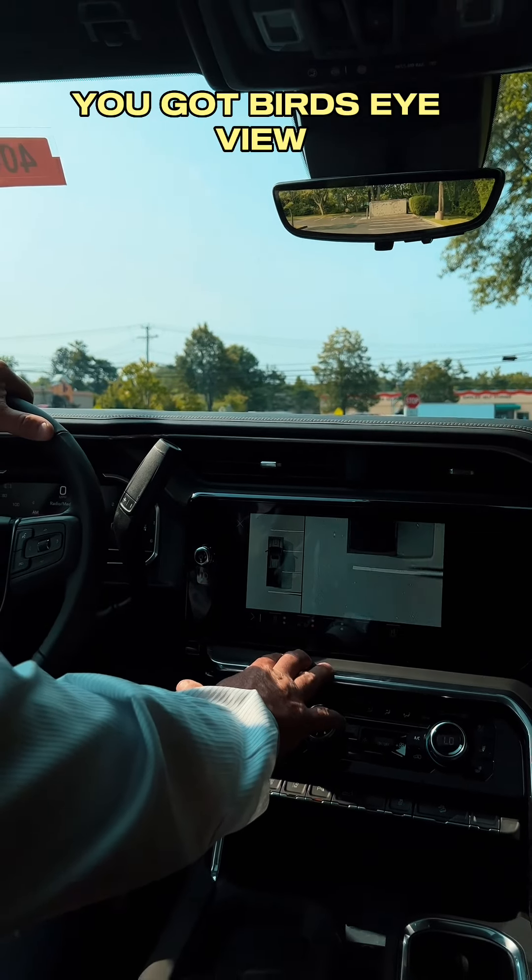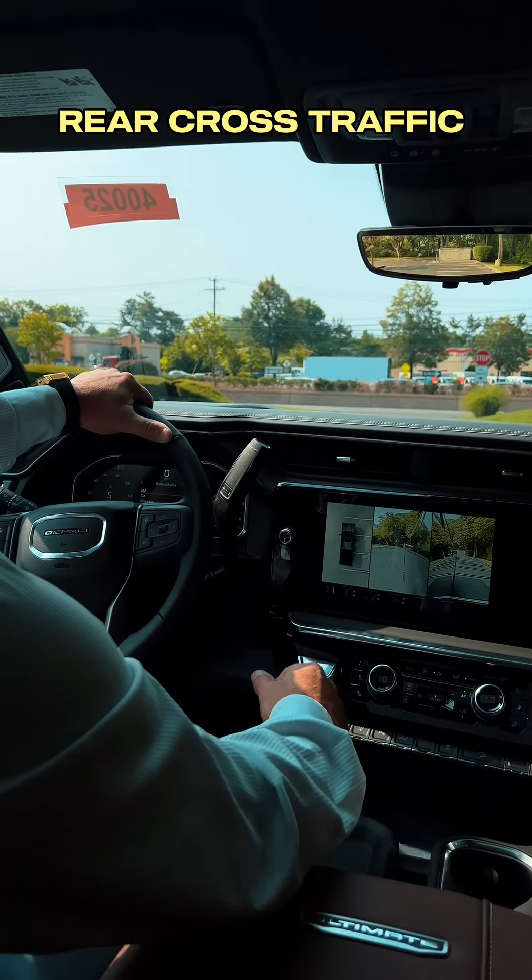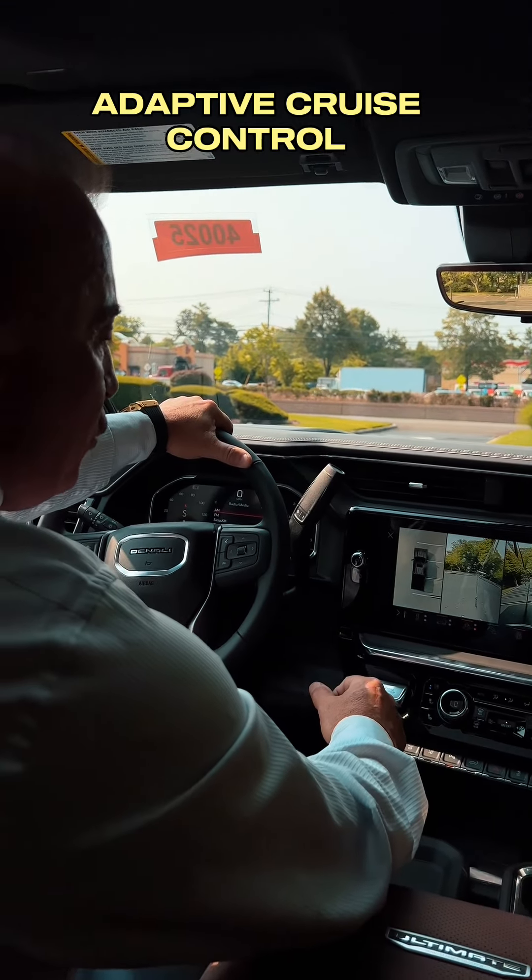And if the interior wasn't enough, it's got 14 different camera views. You've got tow view, top view, bird's eye view, and trailer view.